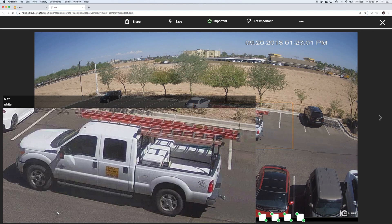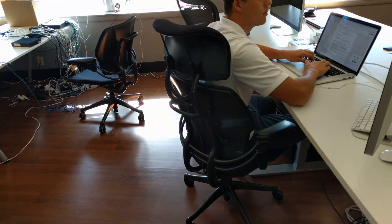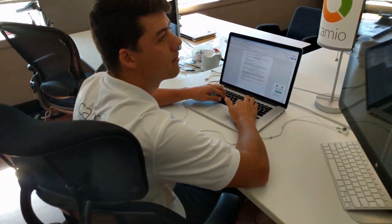With one click I can play the beautiful 4K video that was processed by this little unit. So let's check in with John to see how he makes that happen.